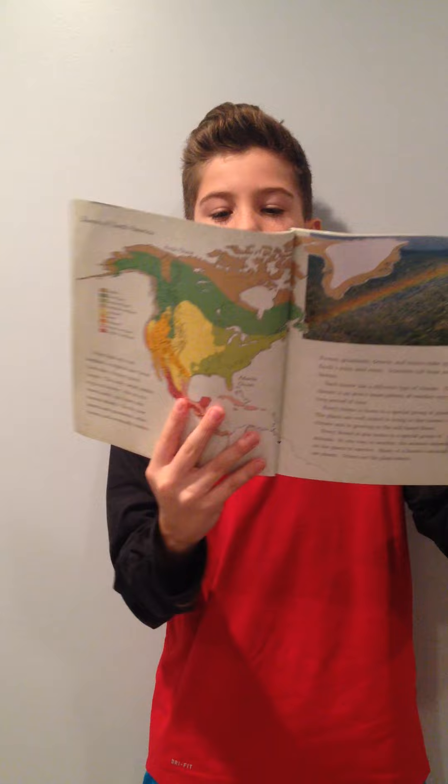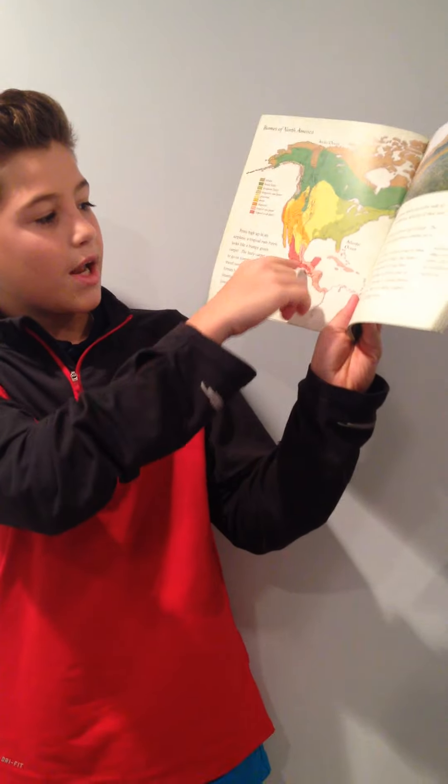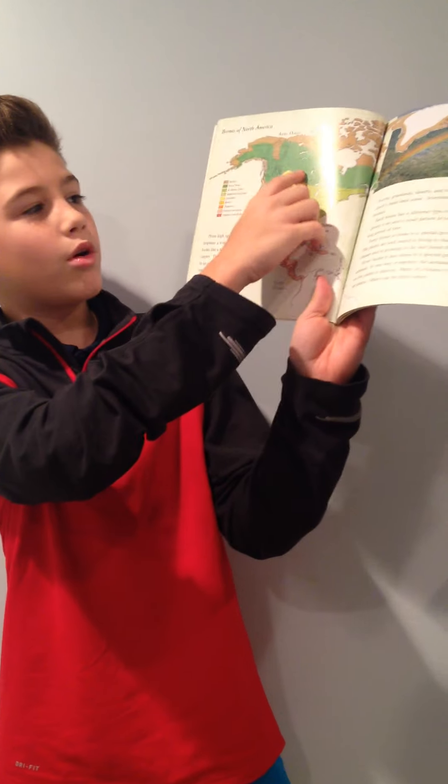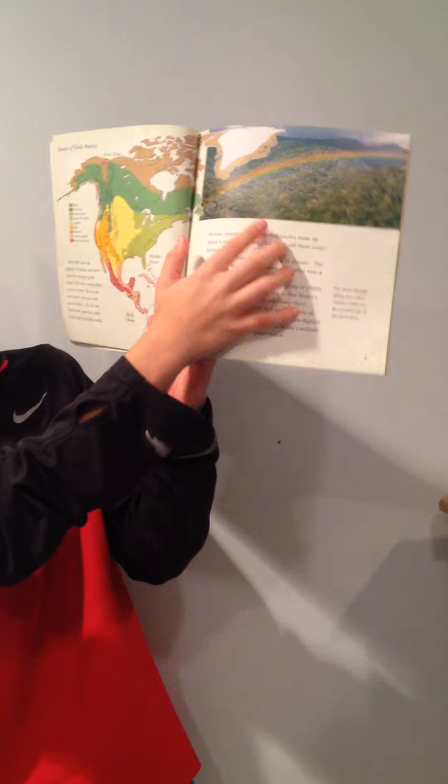Some of the rainforests are located in South America and Africa, and the Boreal Forest is very big and they have a picture of a rainbow as the Boreal Forest.